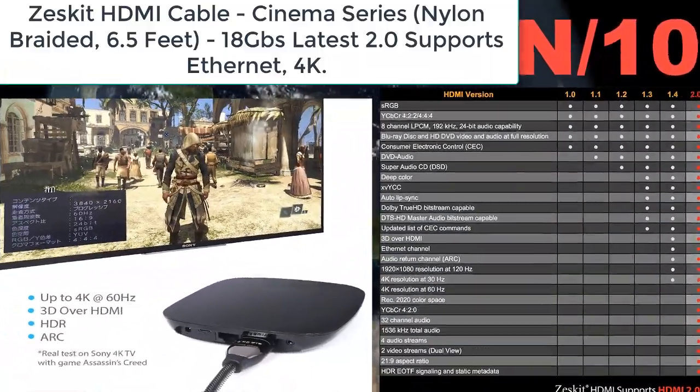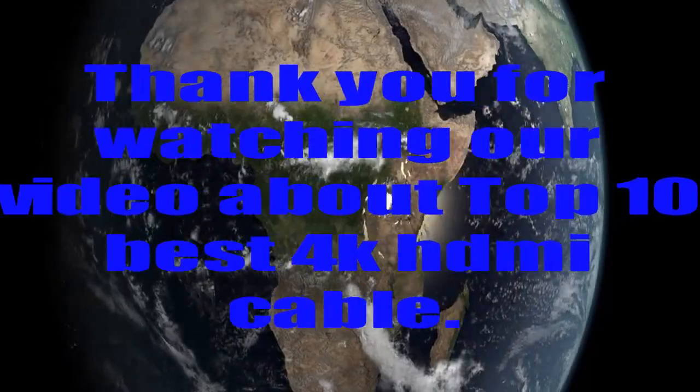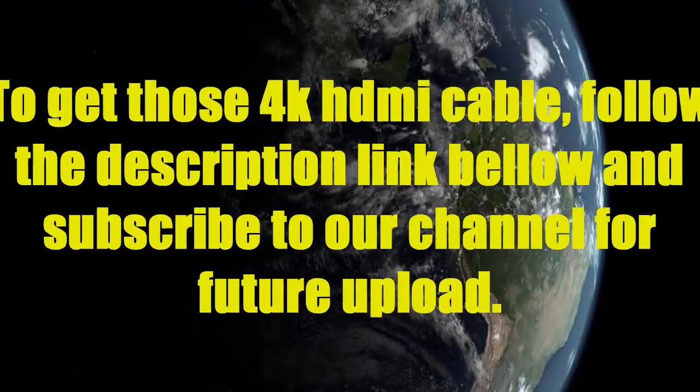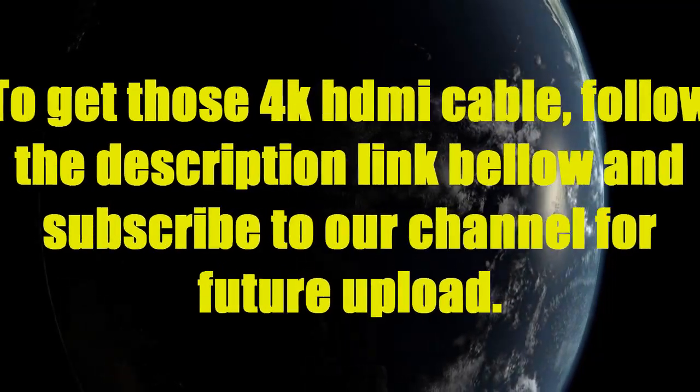Which is four times the clarity of 1080p/60 video resolution. Thank you for watching our video about the Top 10 Best 4K HDMI Cables. To get these 4K HDMI cables, follow the description link below, and subscribe to our channel for future uploads.